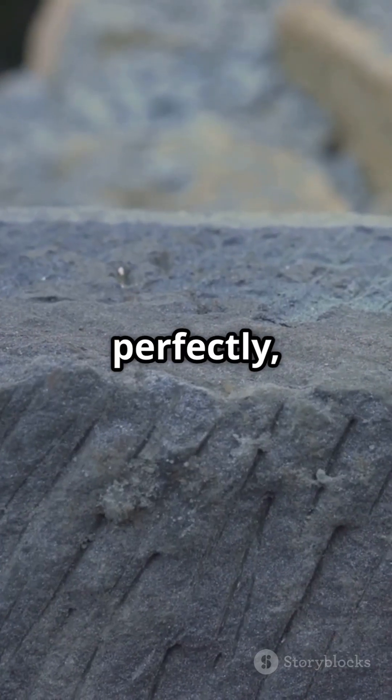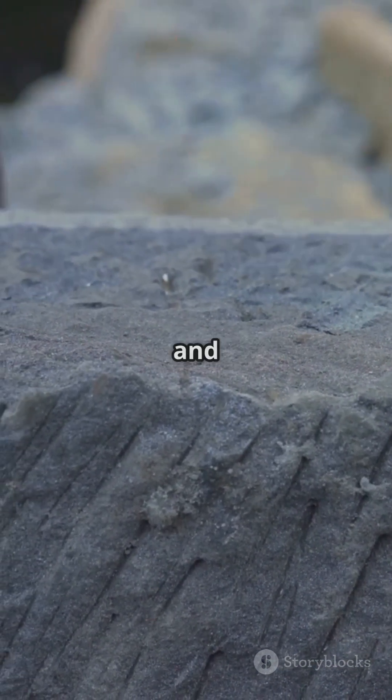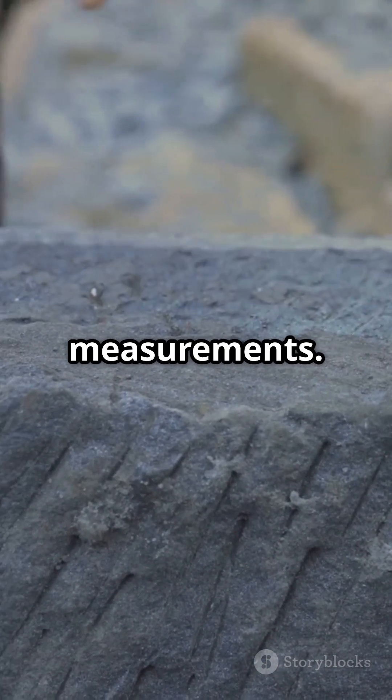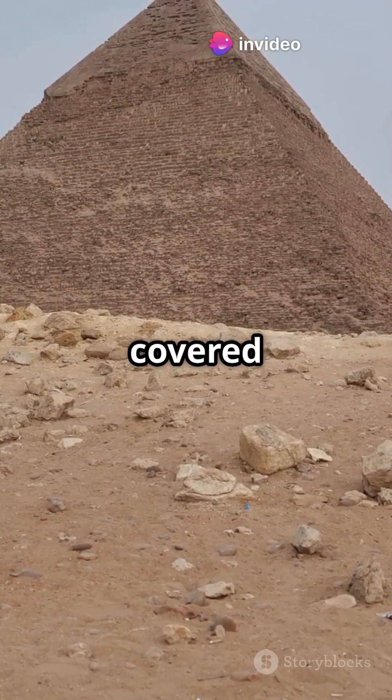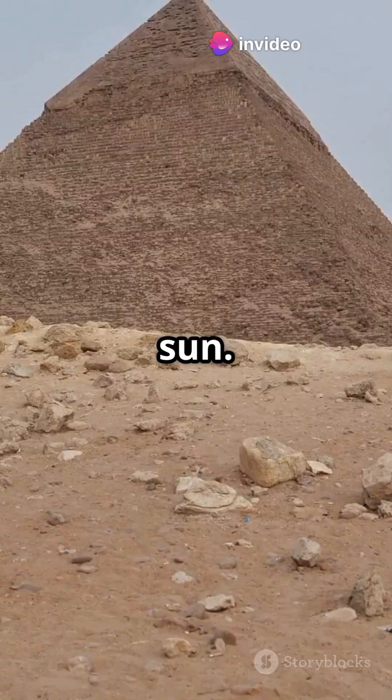To fit the blocks perfectly, workers used plumb lines and siding tools for precise measurements. And at the top, a special capstone called the Pyramidion — usually covered in shiny limestone to reflect the sun.